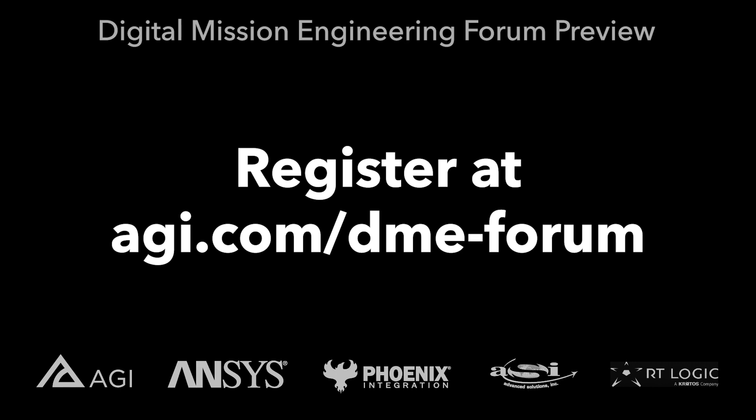So if any of this resonates with you, I'd suggest that you click on the link below and sign up for AGI's Digital Mission Engineering Forum, and I hope to see you there.